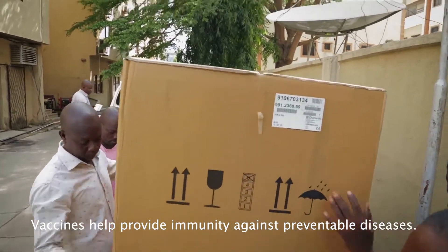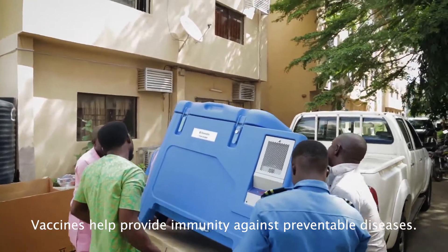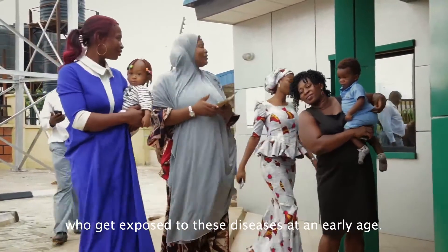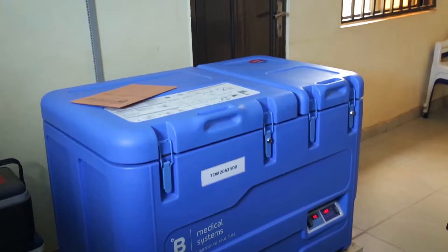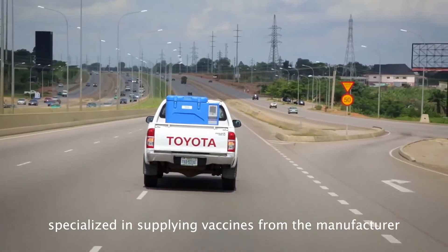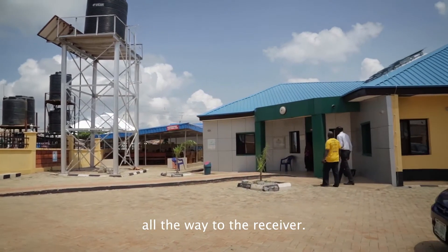Vaccines help to provide immunity against preventable diseases. That is why they are so important, especially for children who get exposed to these diseases at an early age. Be Medical Systems is a Luxembourg-based company specialized in supplying vaccines from the manufacturer all the way to the receiver.